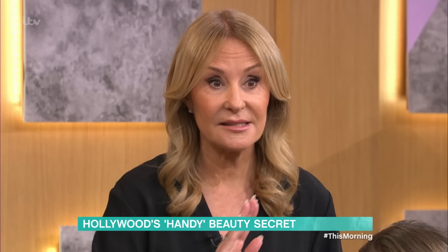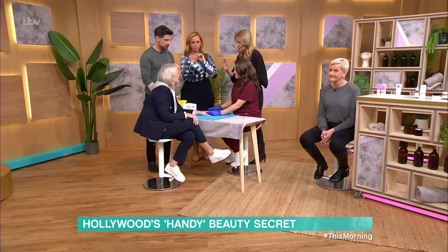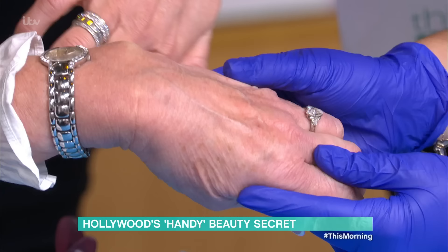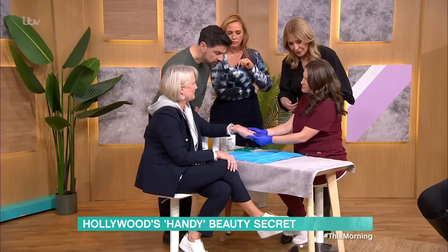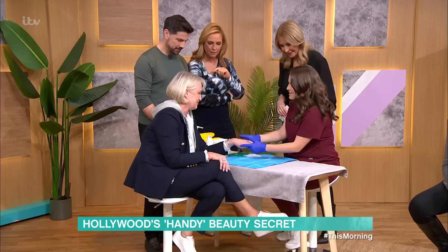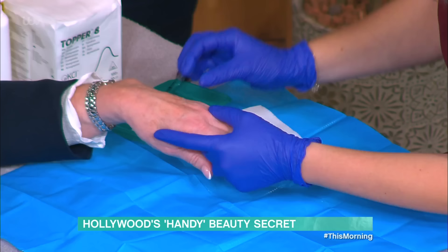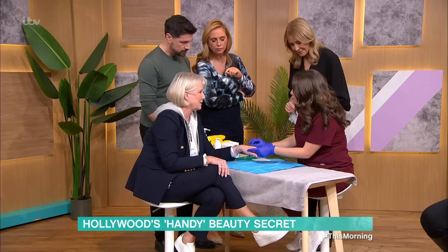And this is lovely Sue. We are about to do some filler in hands, so if you don't like needles, maybe look away for a second. This is a hyaluronic acid filler — the same sort of filler you would have in your lips or your face — but it goes into the hands. If you look at Sue's hands, she's a similar age to me. You lose the volume in your hands as you get older.